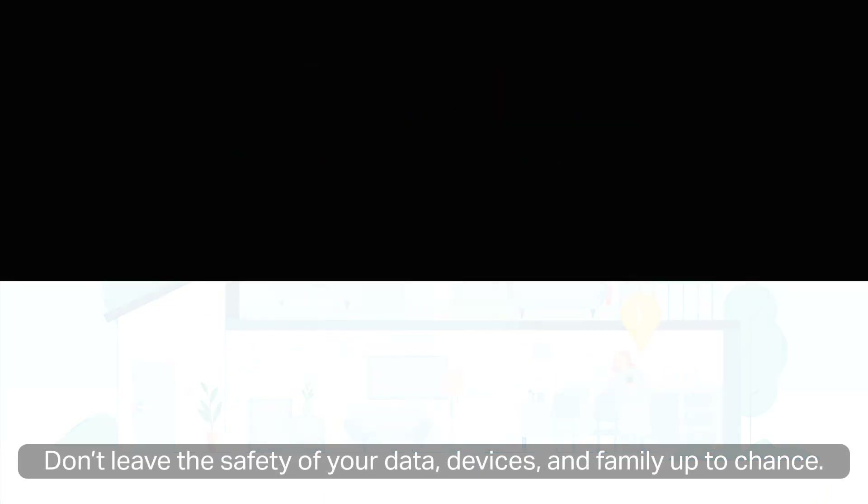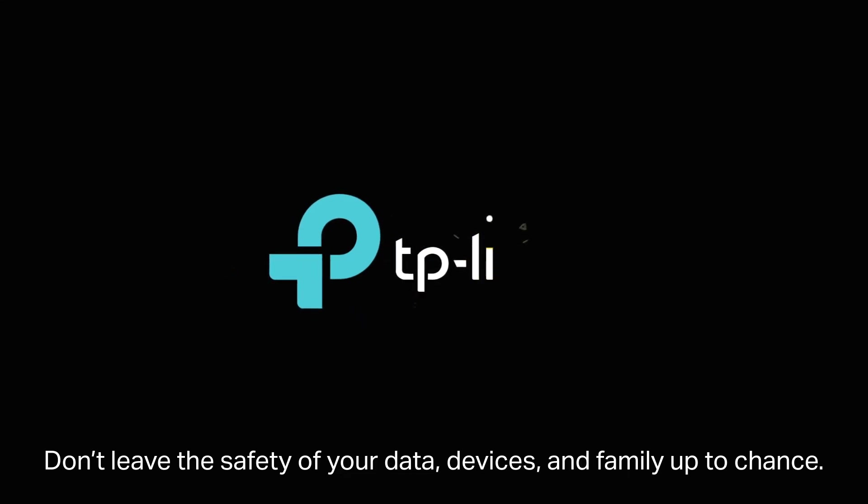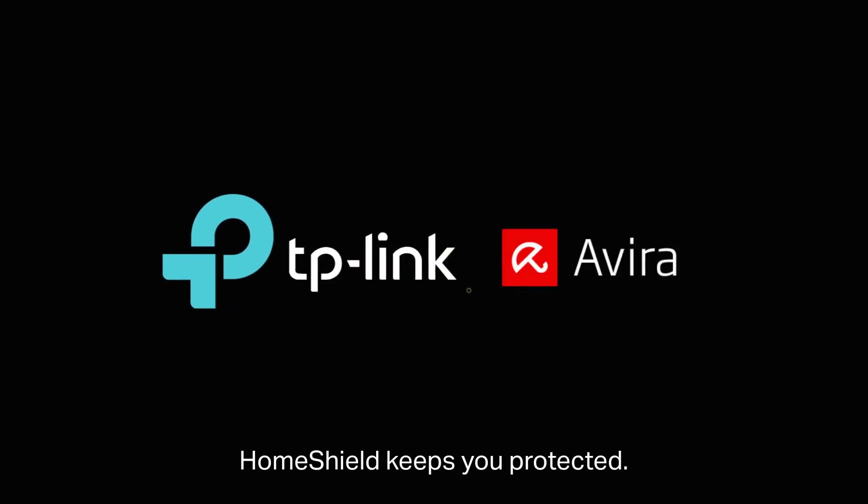Don't leave the safety of your data, devices, and family up to chance. HomeShield keeps you protected. So let's get started.